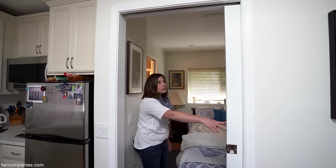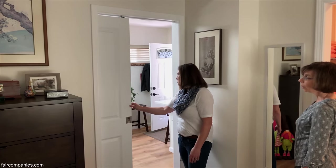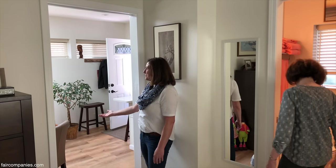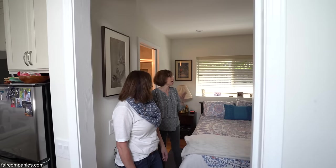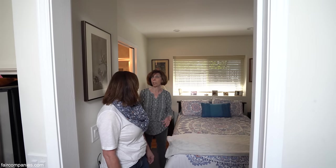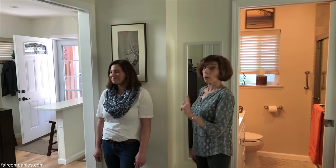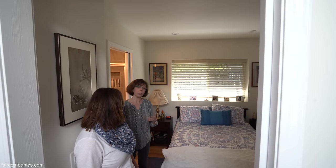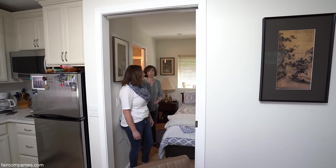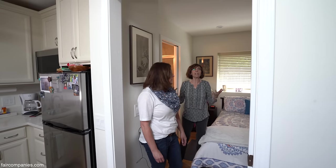We used a sliding door to save space so it doesn't swing into the room. It gives her separation if she wants it — her sister actually came and spent the night on the couch, so she can have an overnight guest. I've lived here nine months and have never closed that door. However, if the young people are out on the patio and I don't want to listen, I could close it. It's just the feeling that I can separate — this is a cocoon.